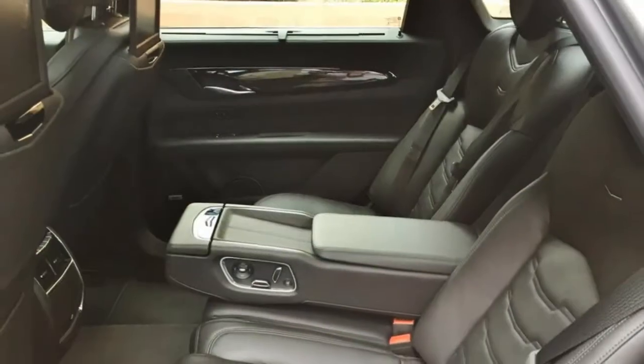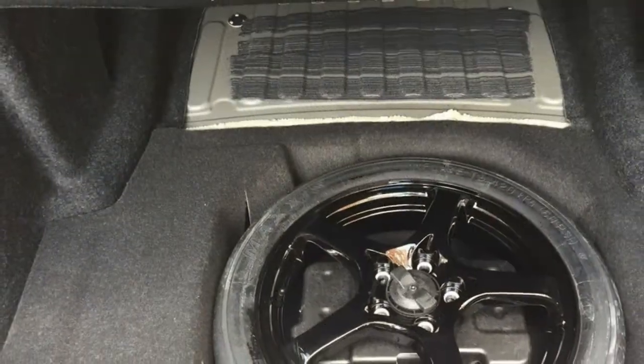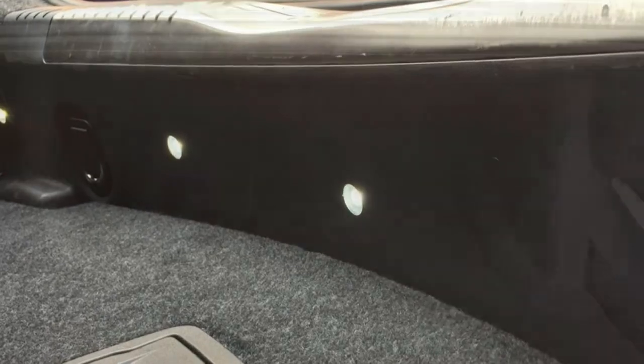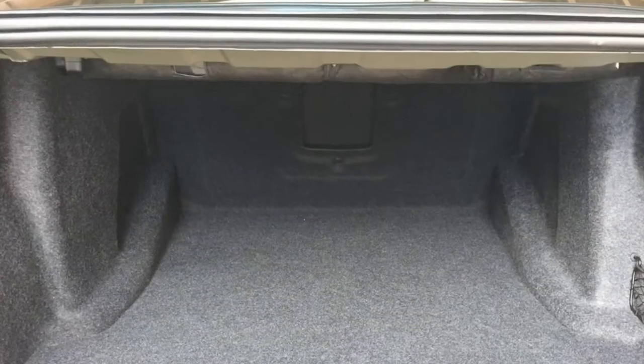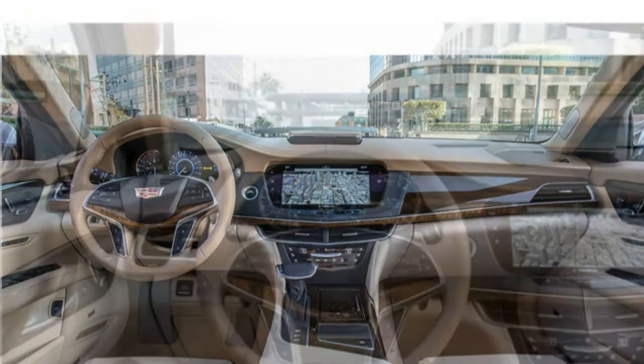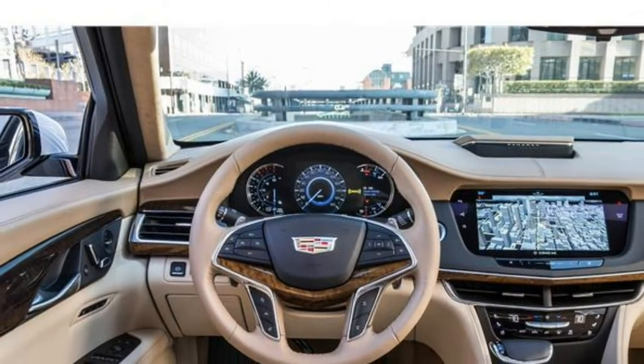Rear-wheel drive comes standard on the CT6, and all-wheel drive can be acquired. Sharp steering along with an athletic suspension gives the CT6 good agility for a large sedan. The ride isn't as smooth as some rivals, but the CT6 won't jar you around over uneven pavement.